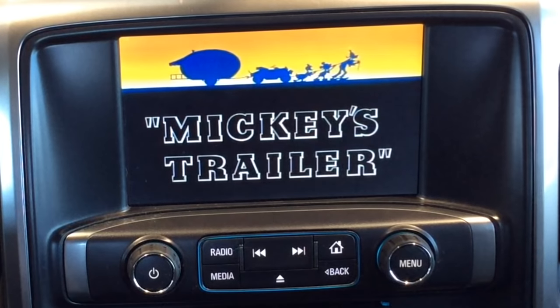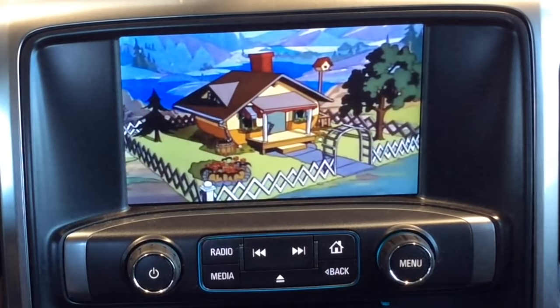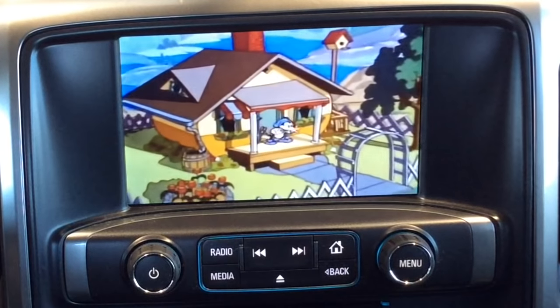Remember I said MP4 format — that's important for the videos. If you have questions on that, put it in the comments and I'll show you some great ways of getting those into the right format. As always, thanks for taking the time to watch. If you have any questions, give me a call or shoot me an email — that's what I'm here for. Thanks for watching, drive safe, have a great day.